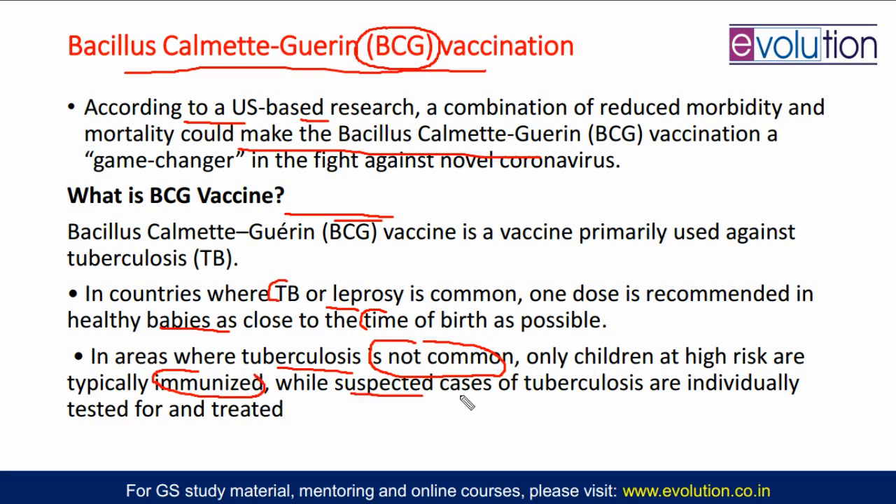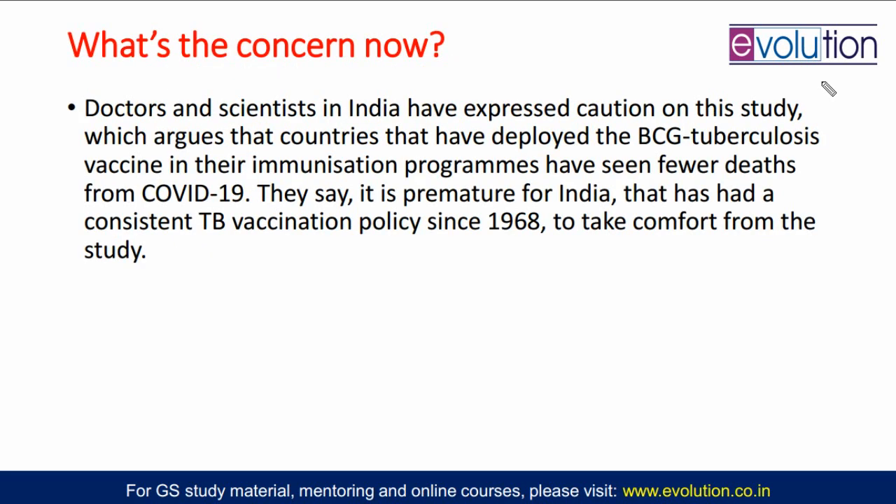After that, if somebody gets tuberculosis, individual treatment and testing is done. But the study talks about India — US researchers are saying India is seeing fewer deaths because of COVID-19 because India has BCG vaccine in its universal immunization program. Indian scientists and doctors are saying we cannot rely on this study because in India, the BCG vaccine has been in policy since 1968. There may be other reasons also — maybe Indian people might have more immunity to the infection, maybe because of the environment — so this study is not very well accepted in the Indian scientific and doctor community.